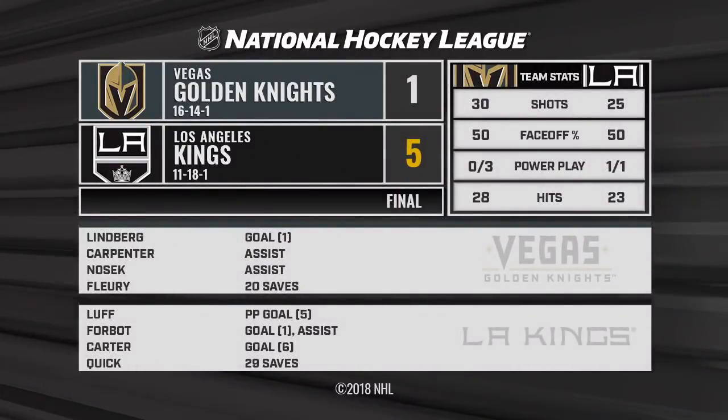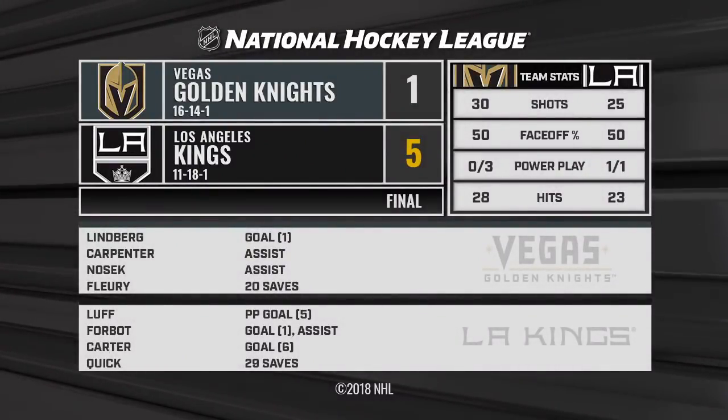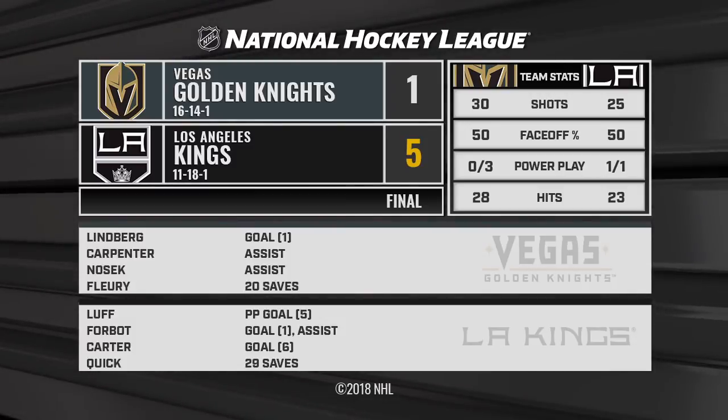Nice little celebration here, and the Kings — two wins, two losses on the homestand. They end Vegas' run of 7 of 8 entering today.